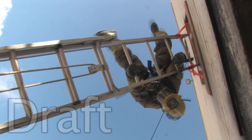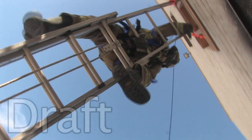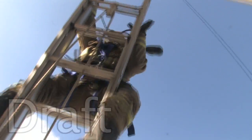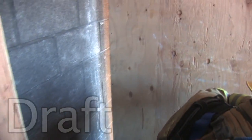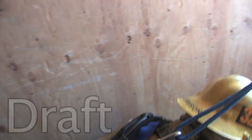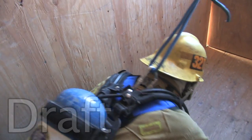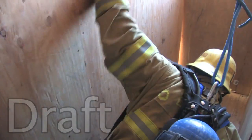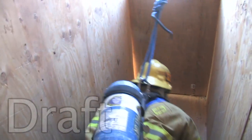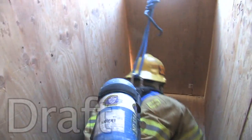If operating above the first floor in an IDLH environment and you find your primary means of egress cut off, using a ladder to bail out may be your only option. The ability to exit out a window onto a ladder is an emergency skill that must be practiced and it's already saved lives. Keep in mind this is a last resort method to escape heat, smoke, and fire gases from an advancing fire.